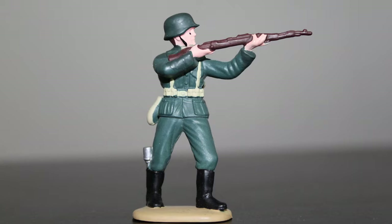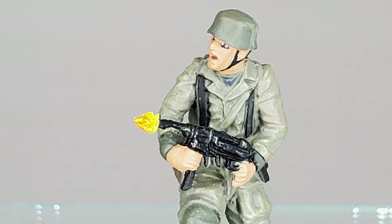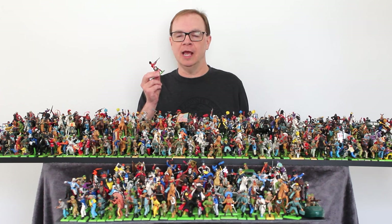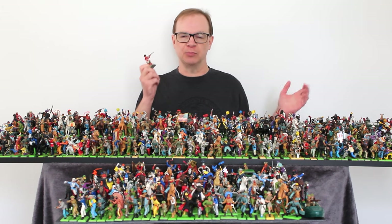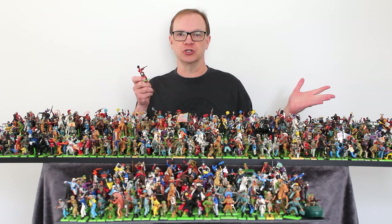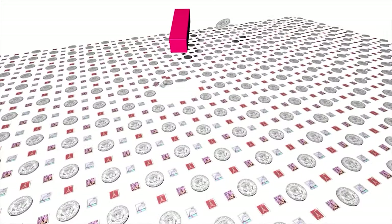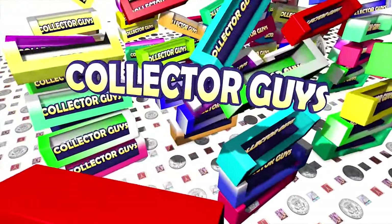So what is the greatest plastic toy soldier line? It's a matter of opinion, of course. You might like Tempo, or Airfix, or Marks, or 21st Century, or some other brand, but for me, there can only be one. Or maybe just a little bit more than just one. This is Collector Guy's Guide to Britain's Detail Toy Soldiers.